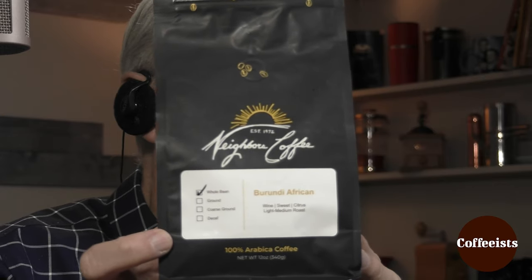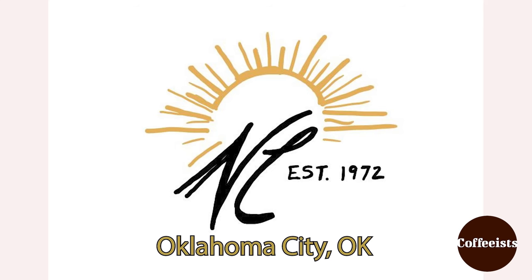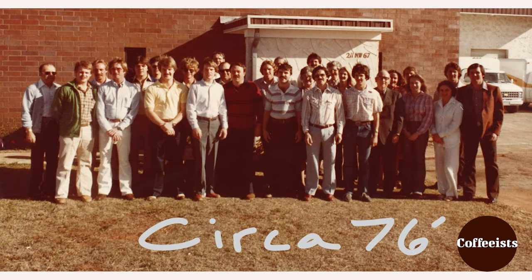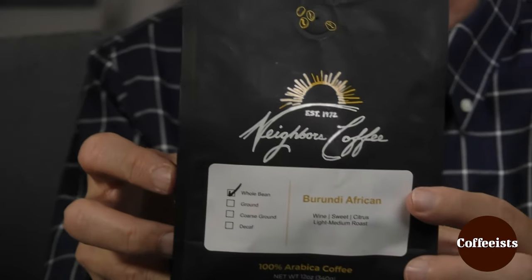Are we ready to do a disclosure or reveal on this coffee? Sure, we can do it because there's so much to talk about. Neighbors Coffee, Burundi African — wine, sweet, citrus — light-medium roast. The claim is it's a pea berry. It's a washed coffee, definitely a washed coffee.